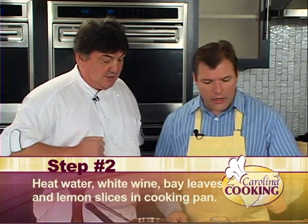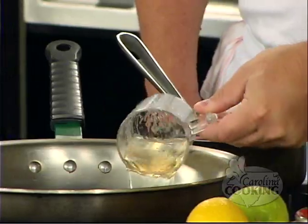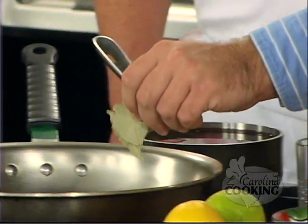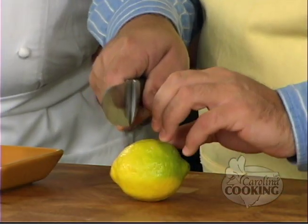The next thing, we're going to get ready to poach the trout. Water in the pan, then white wine — important. Not anything sweet; a drier wine is better. Couple of bay leaves, just two. Then take the lemon and slice four slices. It's just to flavor the broth when we cook the trout in it. Big slices are fine.